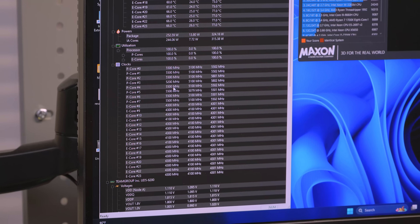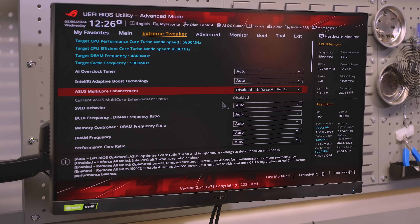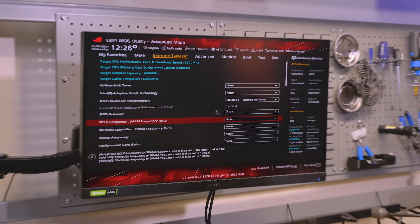What if I told you that if I went into the Intel limits and manually changed that second number — from whatever it is, around 100-and-some-odd watts after 56 seconds — to 253 watts, which is stock, with proper cooling we could maintain those clock speeds and lower temperatures? I went into the BIOS and disabled the removal of the limits — so I've re-enabled the Intel limits. This is now all Intel settings.